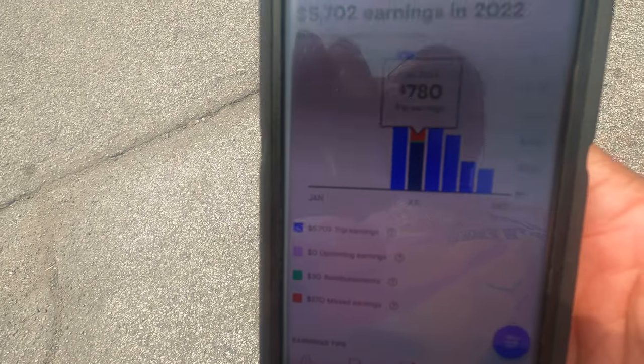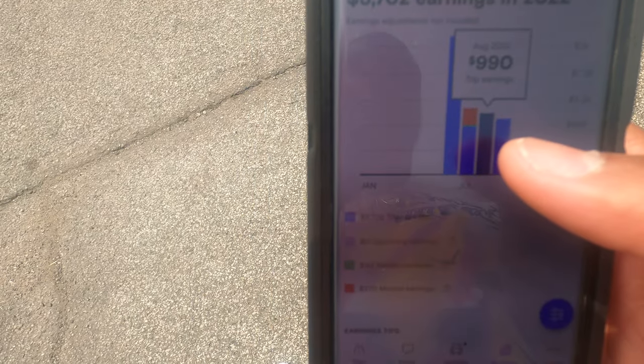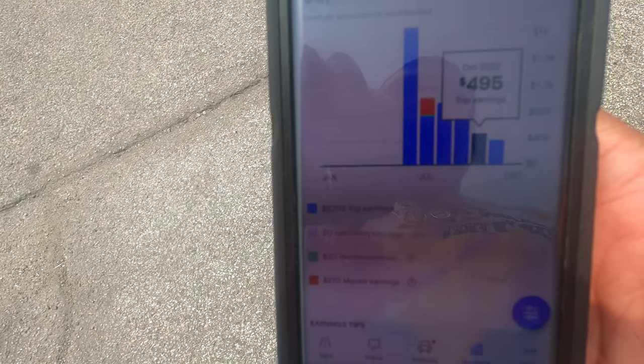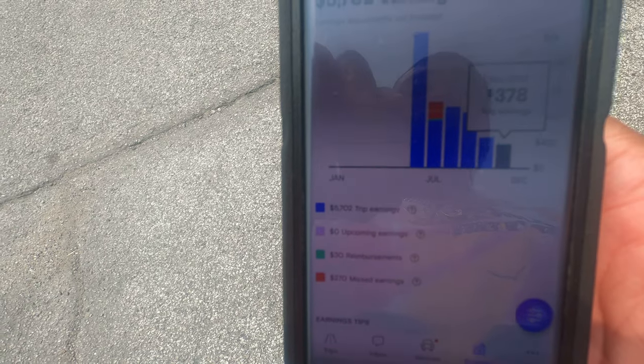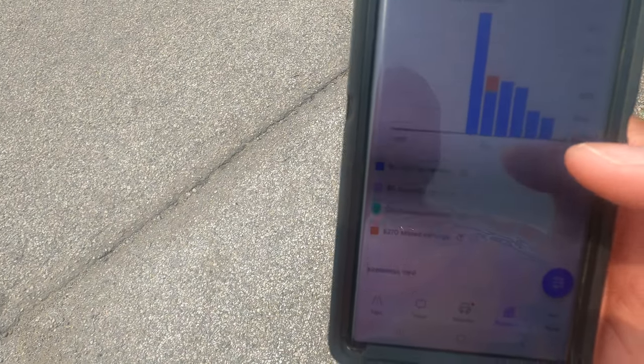I had some mechanical issues so I only made $780 in July, then about $990 in August, $900 in September, $495 in October, $378 in November, and of course nothing in December because it was cold. So that's 2022.